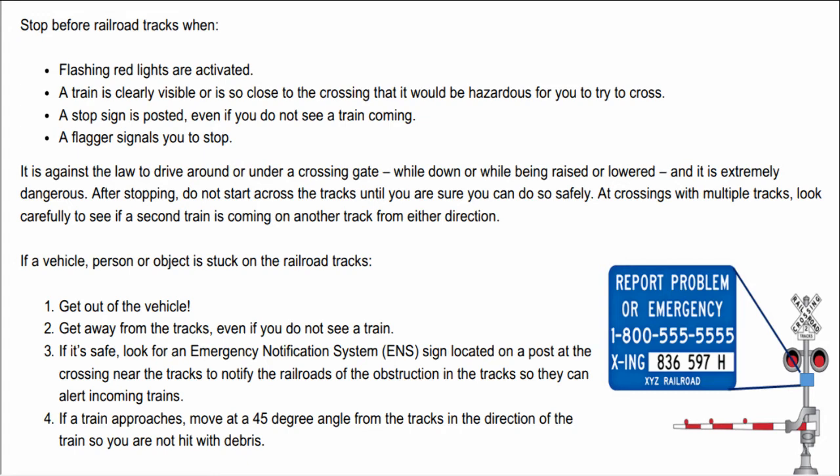If a vehicle, person, or object is stuck on the railroad tracks: 1. Get out of the vehicle. 2. Get away from the tracks, even if you do not see a train. 3. If it's safe, look for an emergency notification system ENS sign, located on a post at the crossing near the tracks, to notify the railroads of the obstruction so they can alert incoming trains. 4. If a train approaches, move at a 45-degree angle from the tracks in the direction of the train so you are not hit with debris.